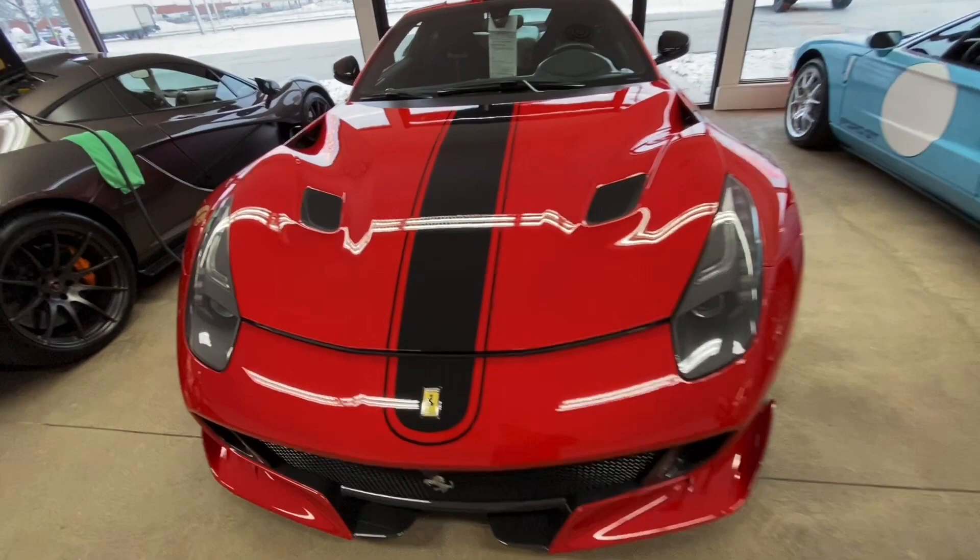Hello everyone, Kenan here from Marshall Goldman Motor Sales, and today we're taking a look at our featured car for the email blast.